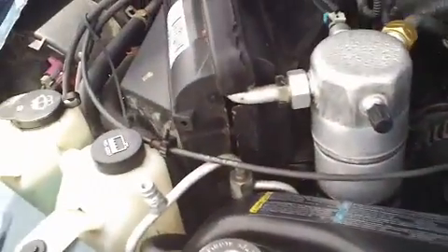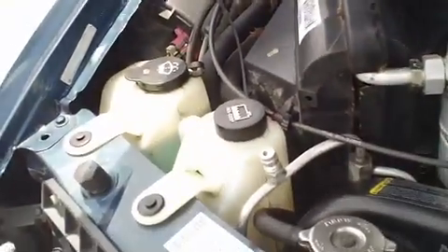Looking under the hood, this Astro van has a 4.3 liter engine. It's currently running so you can hear how well it runs. Easy to get to the fluids.